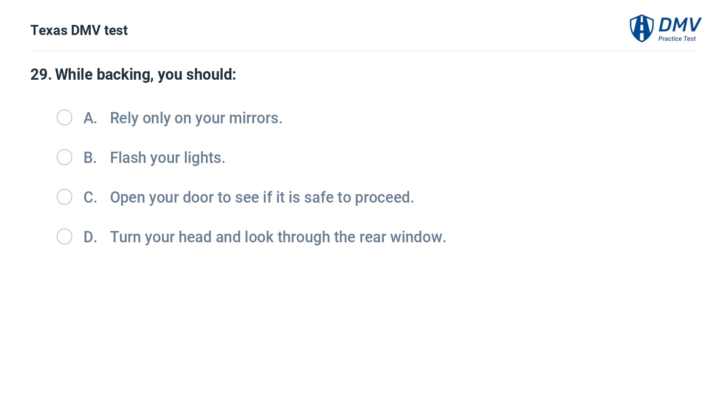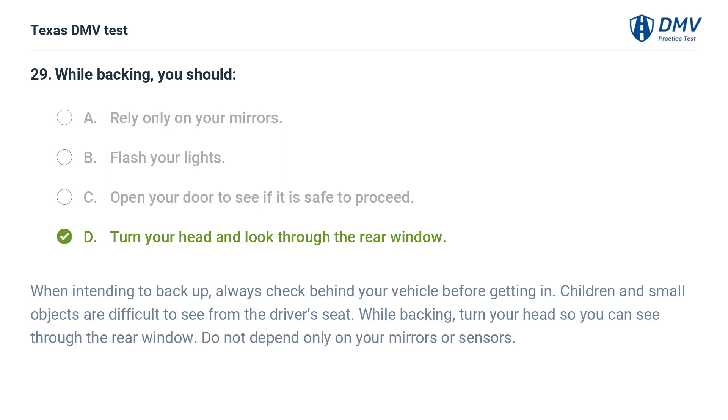While backing, you should: A. Rely only on your mirrors. B. Flash your lights. C. Open your door to see if it is safe to proceed. D. Turn your head and look through the rear window. The correct answer is D. When intending to back up, always check behind your vehicle before getting in. Children and small objects are difficult to see from the driver's seat. While backing, turn your head so you can see through the rear window. Do not depend only on your mirrors or sensors.